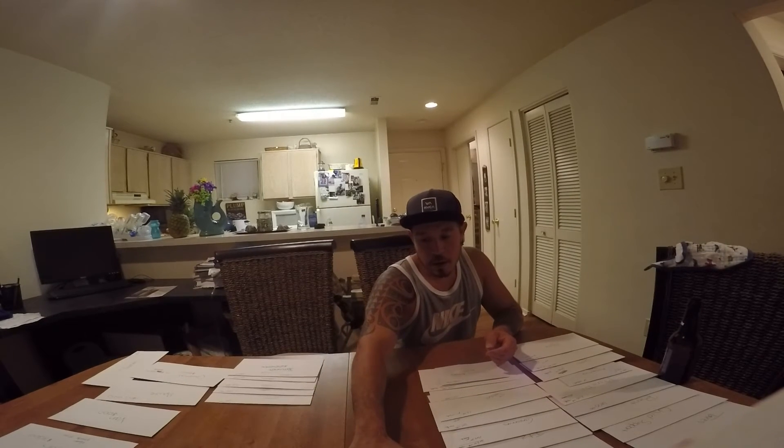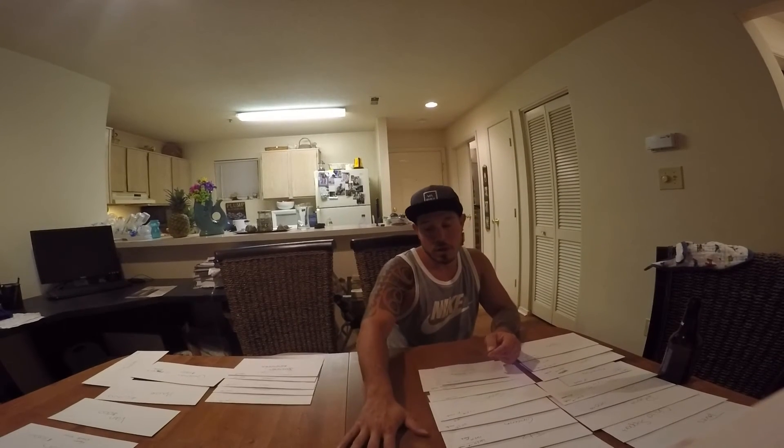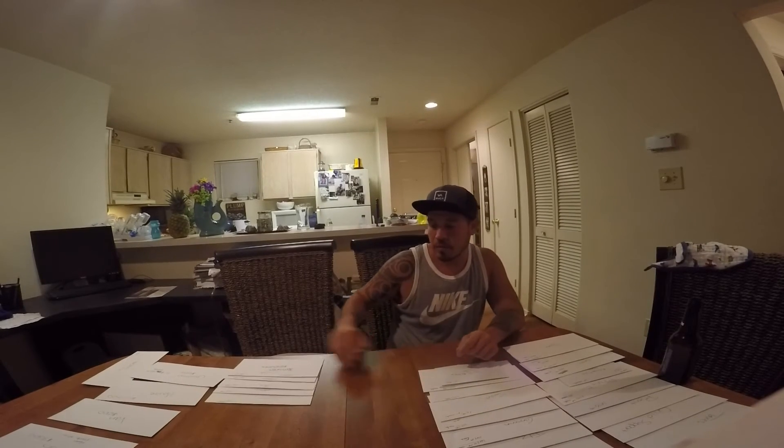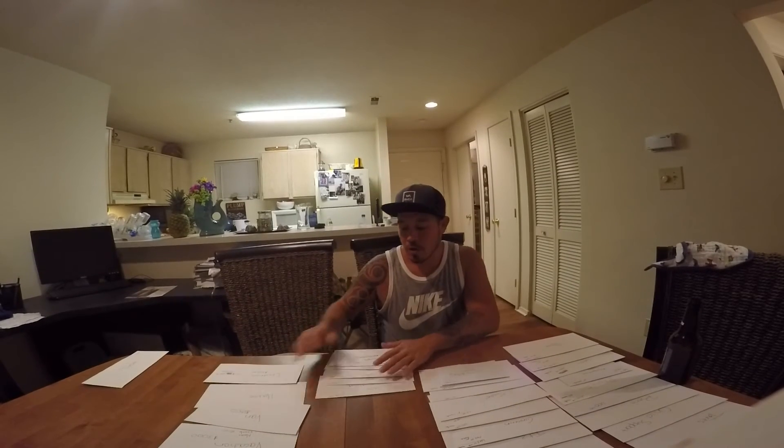We have an emergency fund — $1,000. You save your money in that emergency fund, and once it reaches $1,000, you don't mess with it or touch it. All the extra money that would normally go into the emergency fund now goes into what I call goal envelopes.